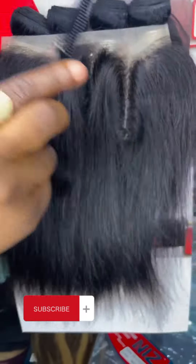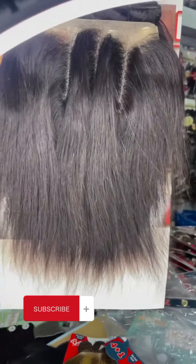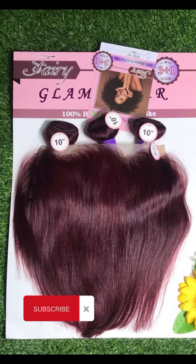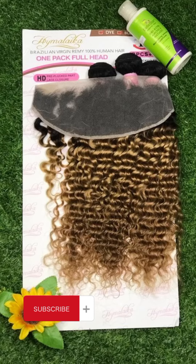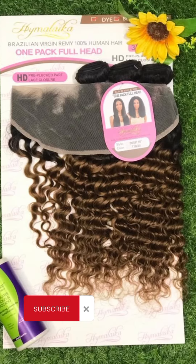If you're looking forward to going into the wig business and you're looking for packet hairs that you can use to achieve a full frontal and a mini frontal, you can give these packet hairs a try. Trust me, you're going to cash out from selling these beautiful frontal packet hairs.